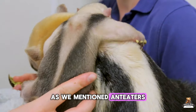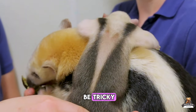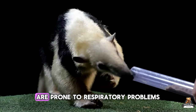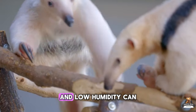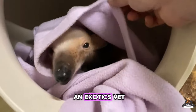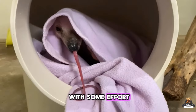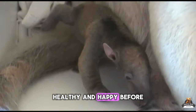Anteaters are amazing pets, but finding a vet who treats them can be tricky. Regular checkups are crucial. These exotic creatures are prone to respiratory problems in cold or drafty conditions, and low humidity can cause uncomfortable paw issues. Improper diet can even lead to organ failure. Annual blood tests at an exotics vet can catch problems early. With some effort, you can find a vet who will keep your one-of-a-kind friend healthy and happy.